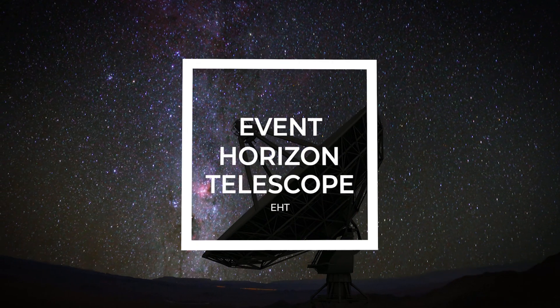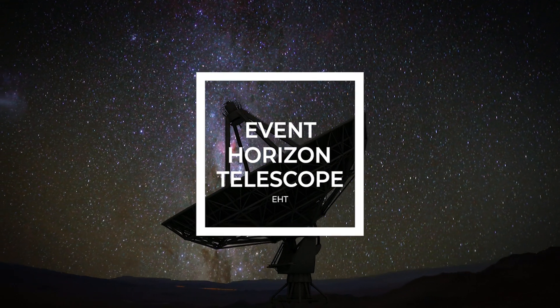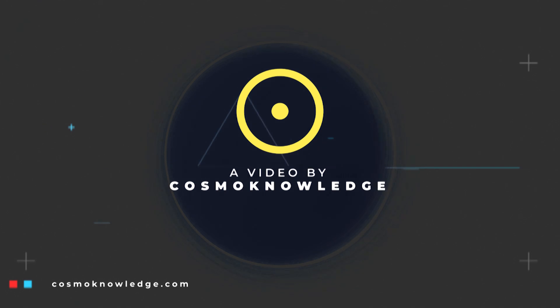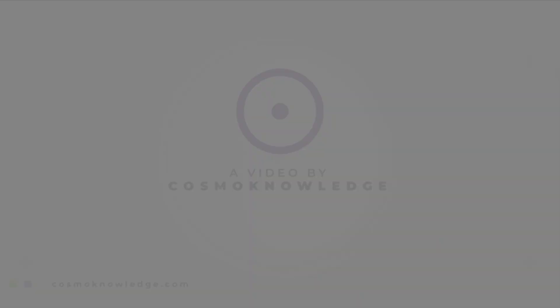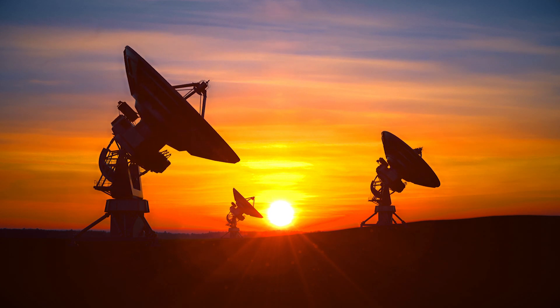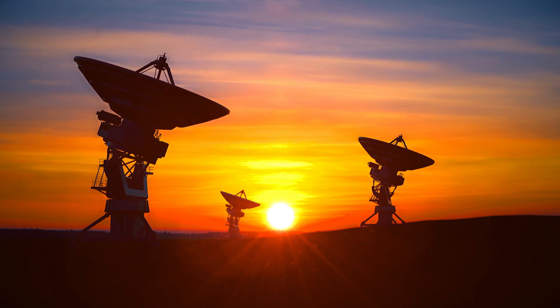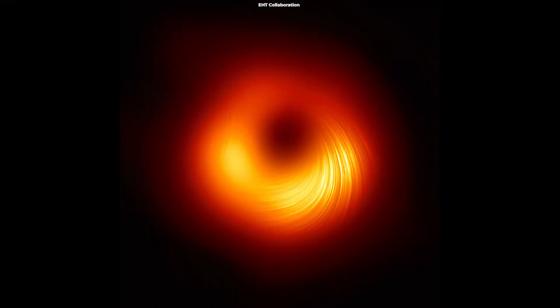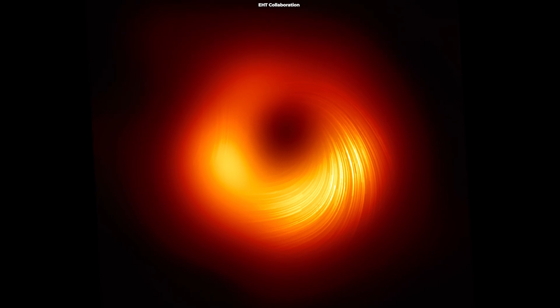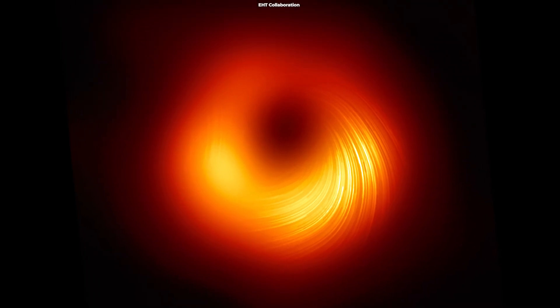Astronomers using the Event Horizon Telescope released the most detailed black hole image yet, showing the cosmic body in polarized light. The Event Horizon Telescope collaboration, which produced the first-ever image of a black hole, has now revealed a new view of the massive object at the center of the Messier 87 galaxy.